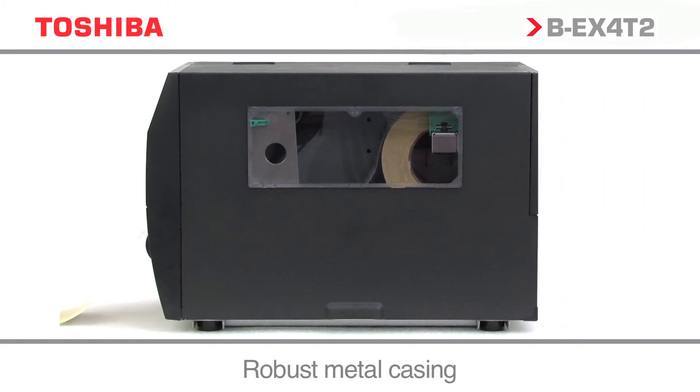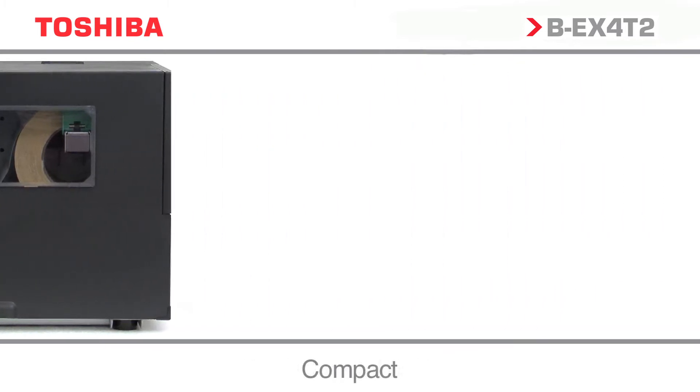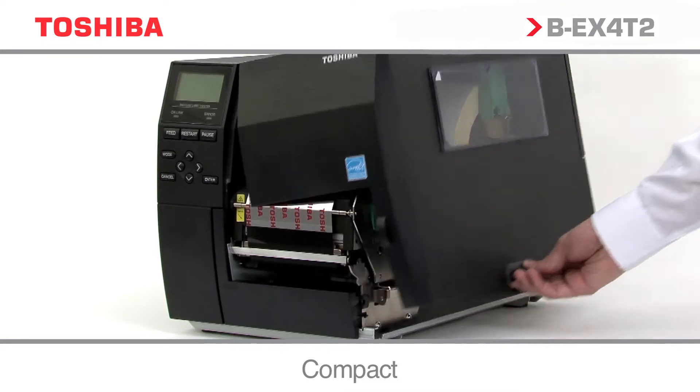The BEX4T2 range has a robust and rugged design, ideally suited to the industrial marketplace.